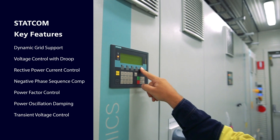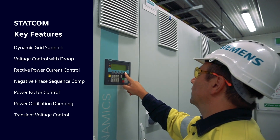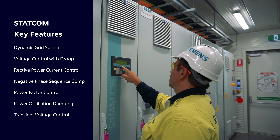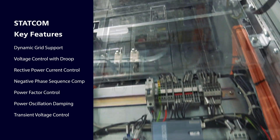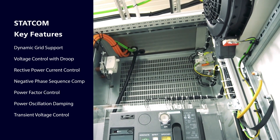STATCOM comes with a variety of options. One of the features from Siemens is that we have up to seven different applications that we can apply to customers' needs.